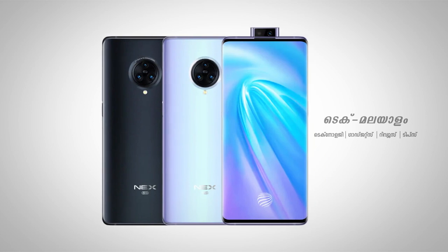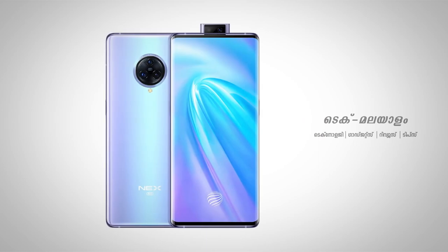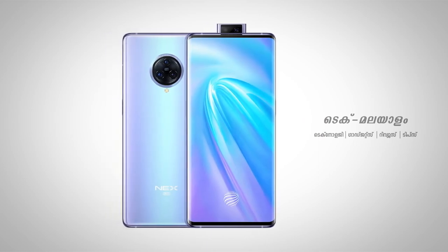A notable feature is the popup selfie camera. It has a 16MP popup selfie camera.